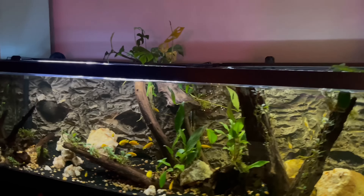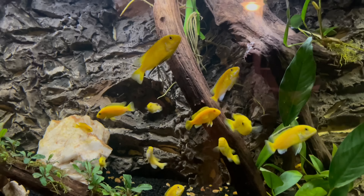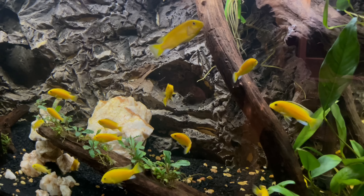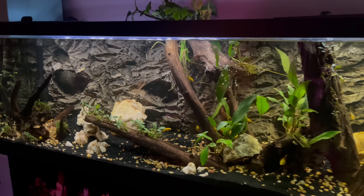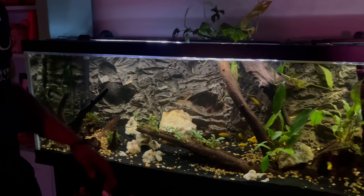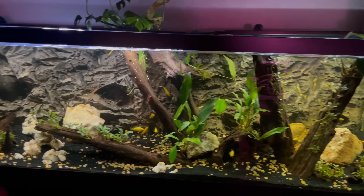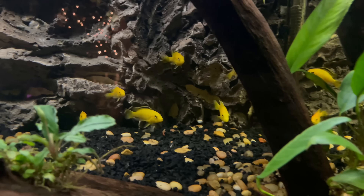We're going to start over here at the 125 gallon. This is the newest tank — it's been set up for about two or three months. We're running an FX4 canister filter, which is doing a great job. It's very quiet and the water is crystal clear.